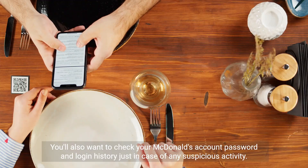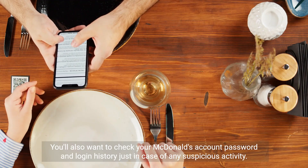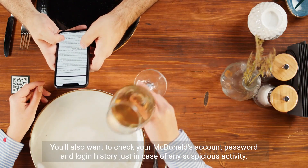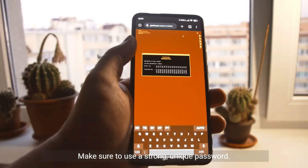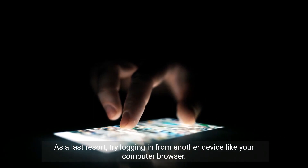You'll also want to check your McDonald's account password and login history, just in case of any suspicious activity. Make sure to use a strong, unique password.